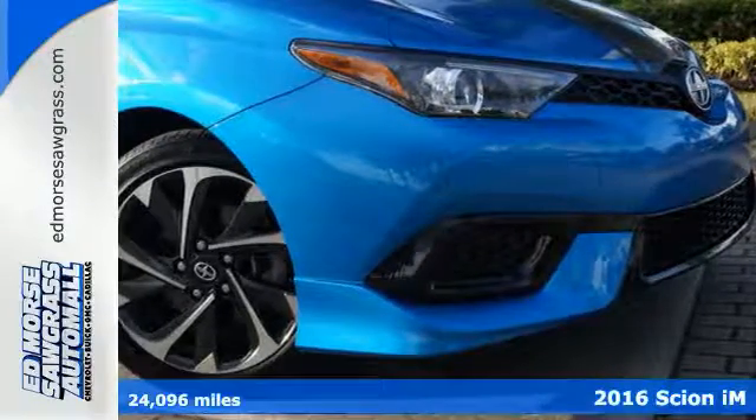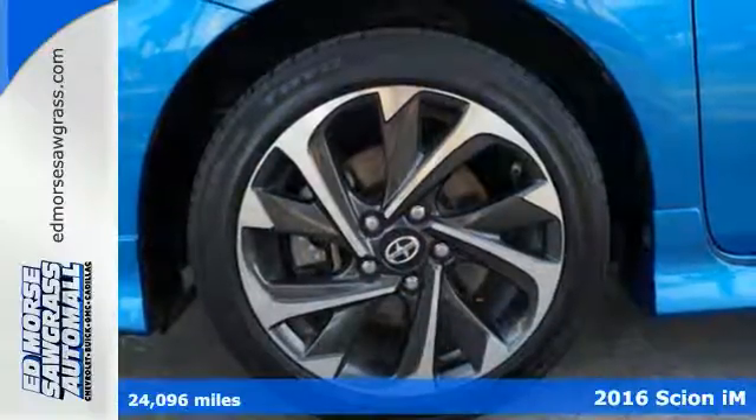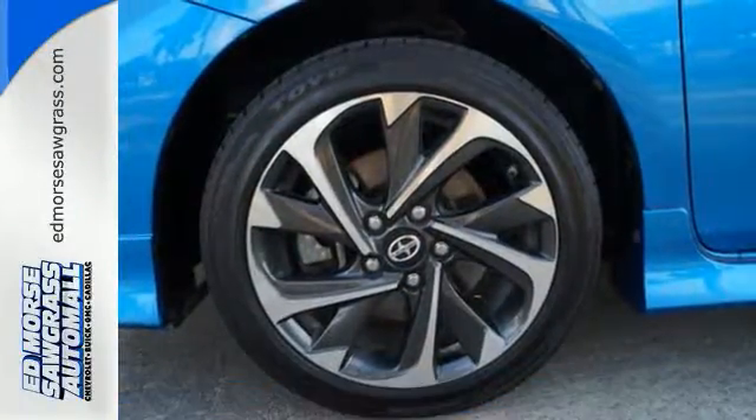Here's a 2016 Scion IM. It's time to carve out a new adventure in this IM with performance, comfort and safety all in one ride.